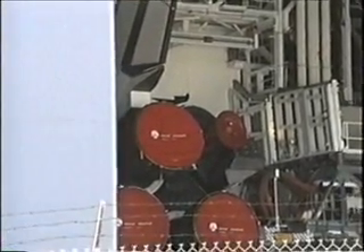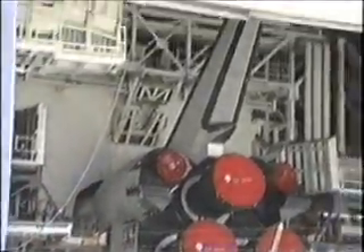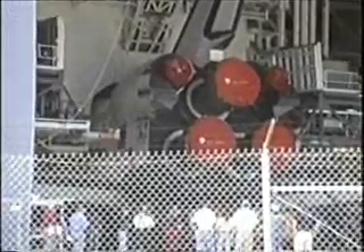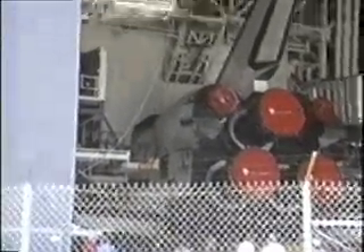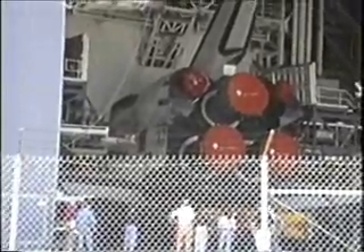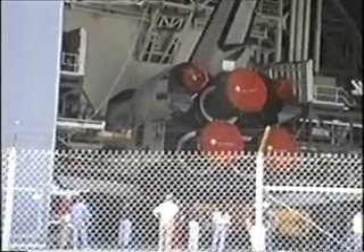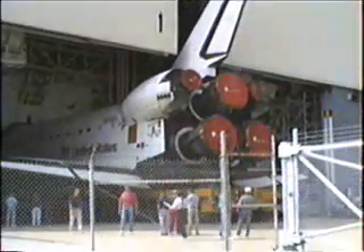There are the main engines back there. That thing is so slow.